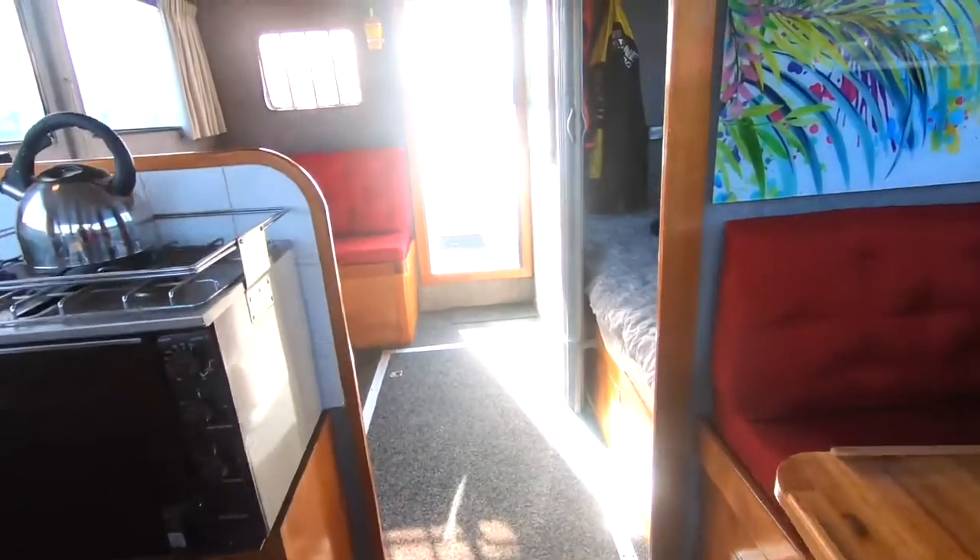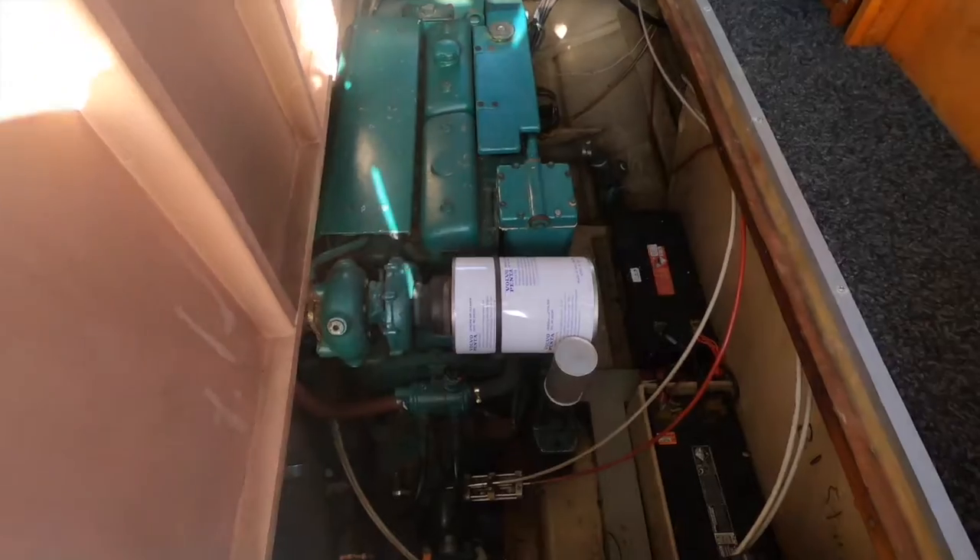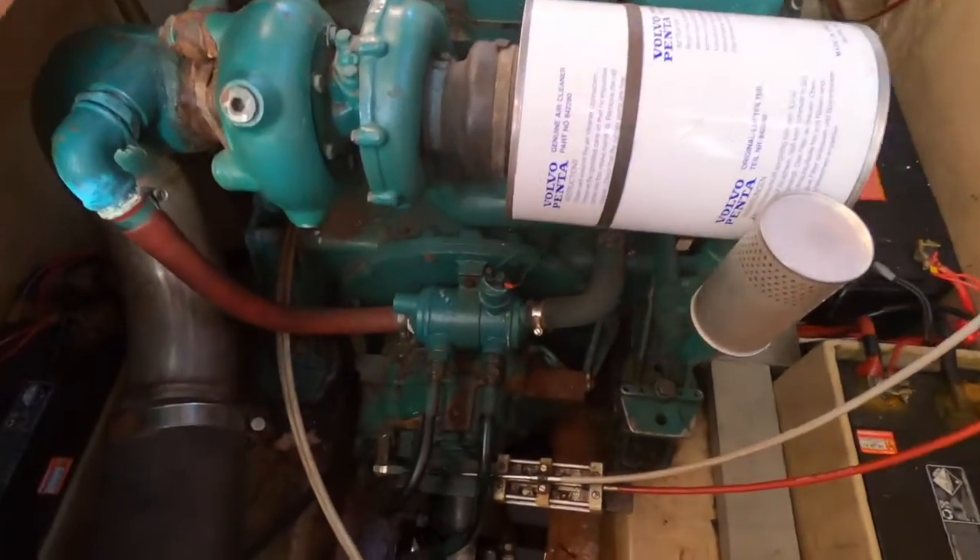The forward cabin has a V-berth plus two singles, so there are actually four berths there, and then there's an owner's cabin on the port side which is a full double.